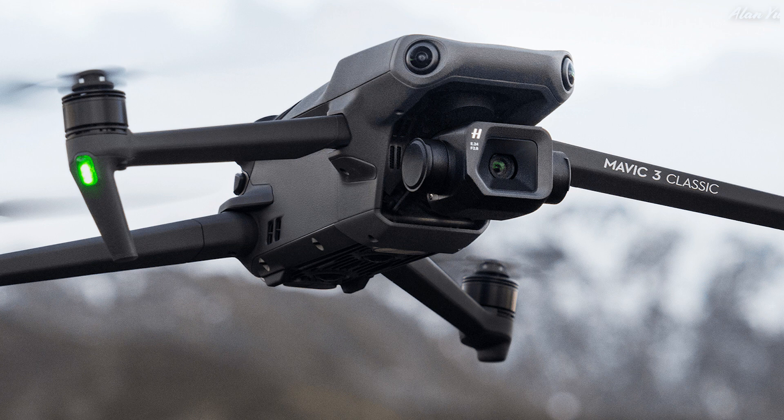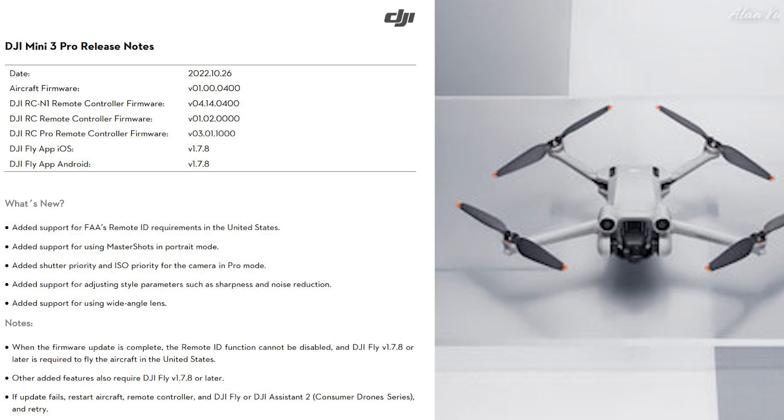In terms of DJI drone news, it's interesting to think about where in the US they're going to make Remote ID mandatory for a lot of their drones. For the DJI Mini 3 Pro, a firmware update has added Remote ID features. It now says 'added support for FAA's Remote ID requirements in the United States,' and it seems they're going to make it mandatory for everybody.